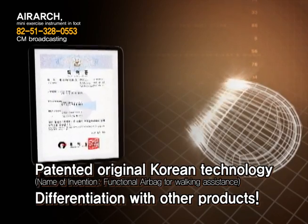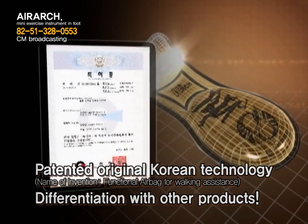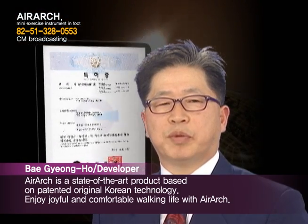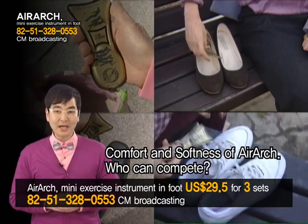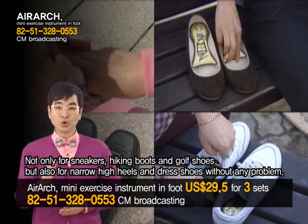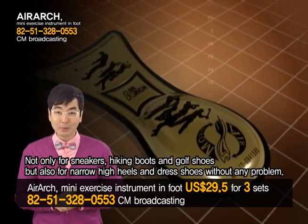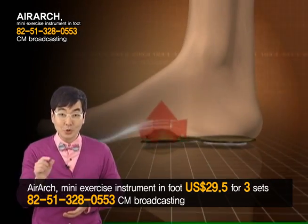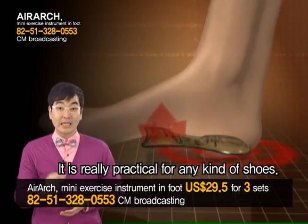You also get the effect of a height increase simply by laying in Air Arch. Air Arch is a product based on patented original Korean technology. Enjoy joyful and comfortable walking with Air Arch. You can use it not only for sneakers, hiking boots and golf shoes, but also for narrow high heels and men's dress shoes without any problem. It is really practical for any kind of shoes.